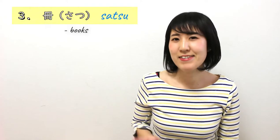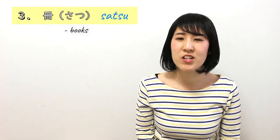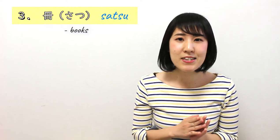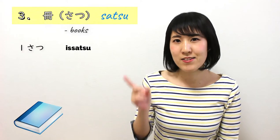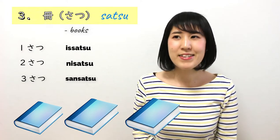Number 3 is さつ. This counter word is mostly for books. When you count books, magazines, and comics, you can use this: 1さつ、2さつ、3さつ, and so on. This is easy.